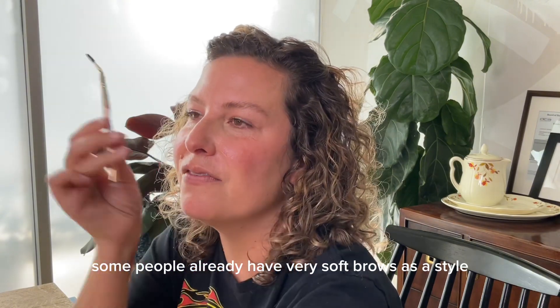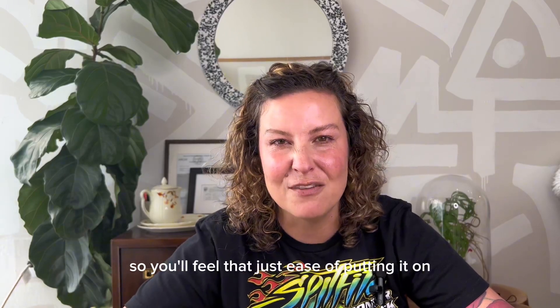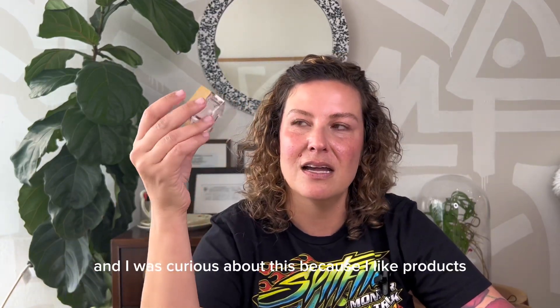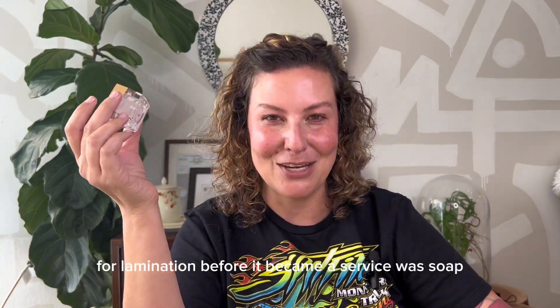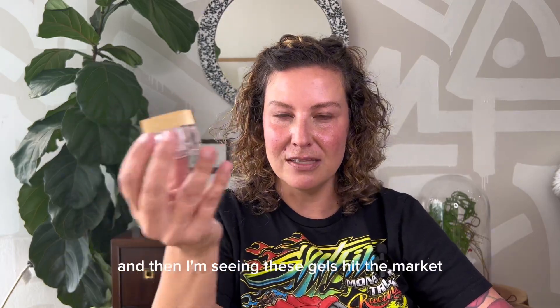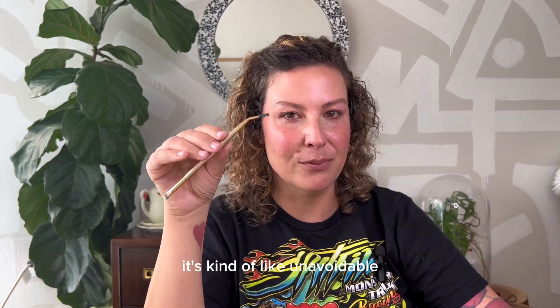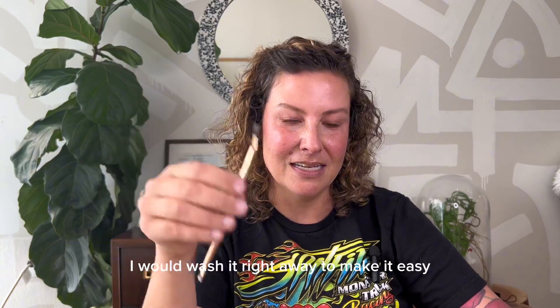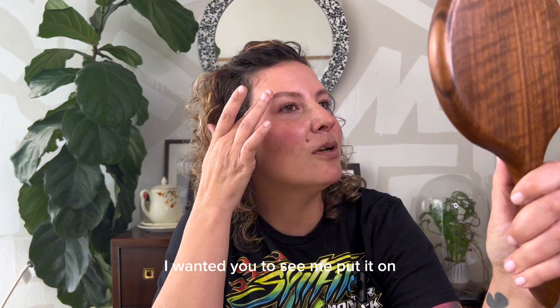They're very stylable, pliable. Some people already have very soft brows as a style, so you'll feel the ease of putting it on. I like products that have glycerin. The first on the market that got me excited for the lamination look before it became a service was soap brows. But with soap you activate by getting the brush a little wet. Now I'm seeing these gels on the market, which are great, though the brush can get dirty and you still have to wash them.